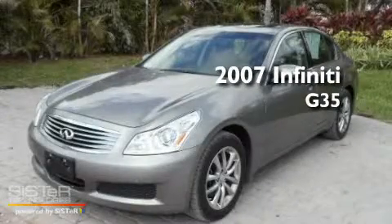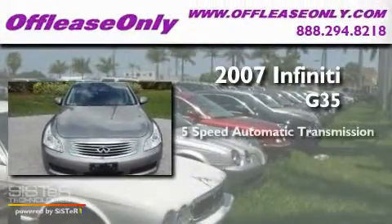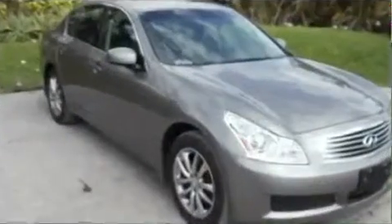This is a 2007 Infiniti G35. This car has a 5-speed automatic transmission, a 3.5-liter V6, and all-wheel drive.